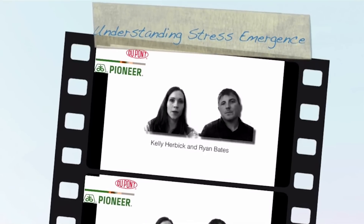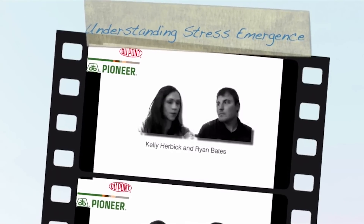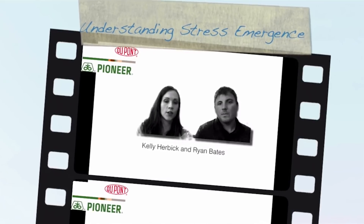Hi everyone, thanks for tuning in. I'm Kelly Herbeck and I'm here with Ryan Bates. We wanted to do a quick update on stress emergence, which was our last video, to share what we've been seeing out there in the field.